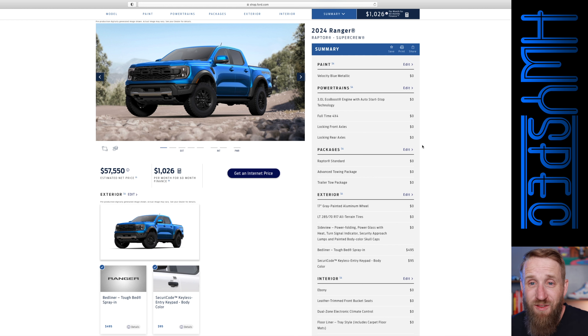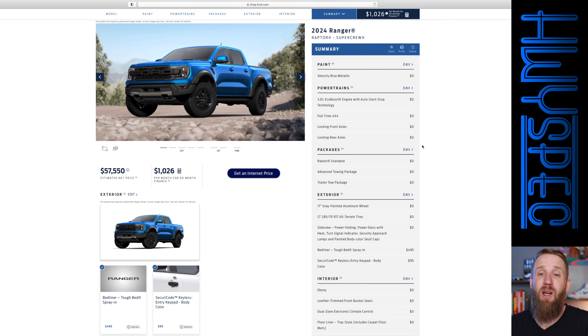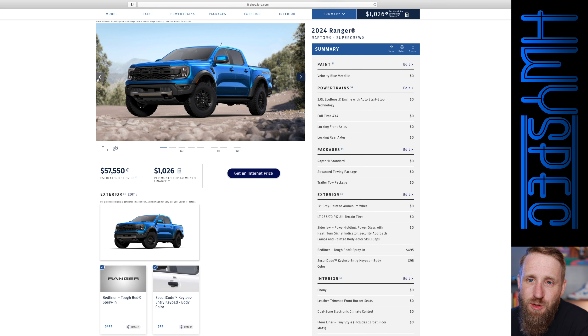Our total comes to $57,550, which is a bargain in my opinion for something that is capable off-road — not in the way a Jeep Wrangler is capable, but something that can handle the whoops and higher speed off-road driving. So provided you can get one for MSRP, what would you do differently on the Ford Ranger Raptor? I've got the velocity blue paint and the standard wheels with a couple of minor options. I want to hear what you would do differently. If you're liking these types of videos, make sure to subscribe for more here on Highway Spec, and I'll catch you on the next one.